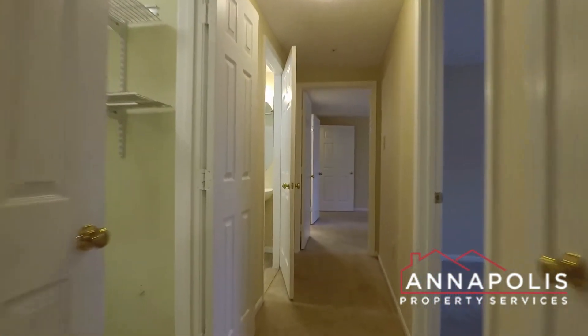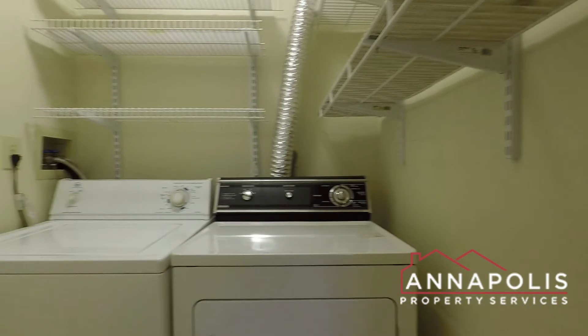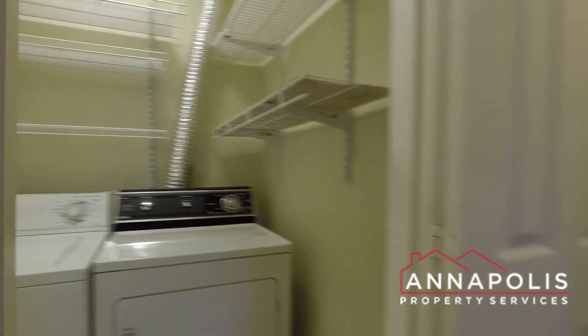Coming down the hallway, we've got two bedrooms and two full baths. There's also an in-unit washer and dryer in its own utility room.